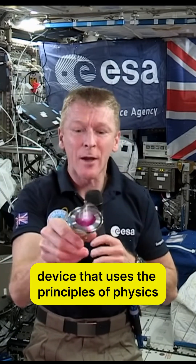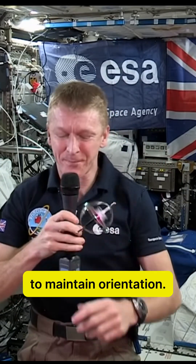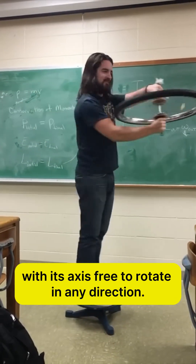A gyroscope is a fascinating device that uses the principles of physics to maintain orientation. It consists of a spinning wheel or disc, with its axis free to rotate in any direction.